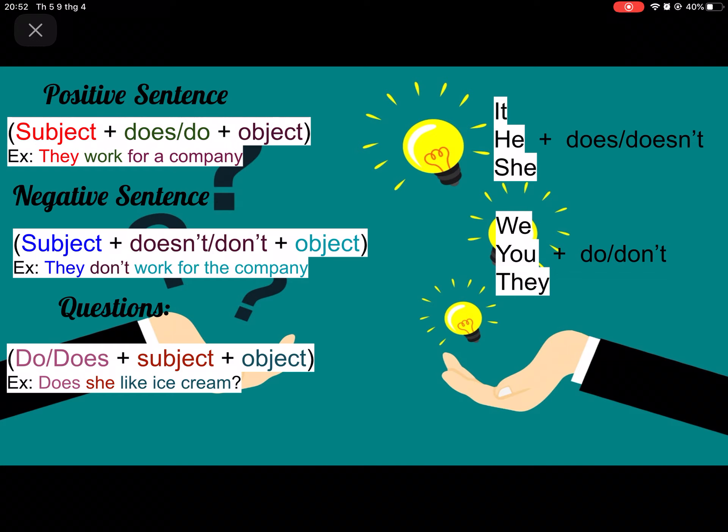The negative sentence is: subject plus doesn't or don't plus object. For example, they is the subject and don't is the negative auxiliary.